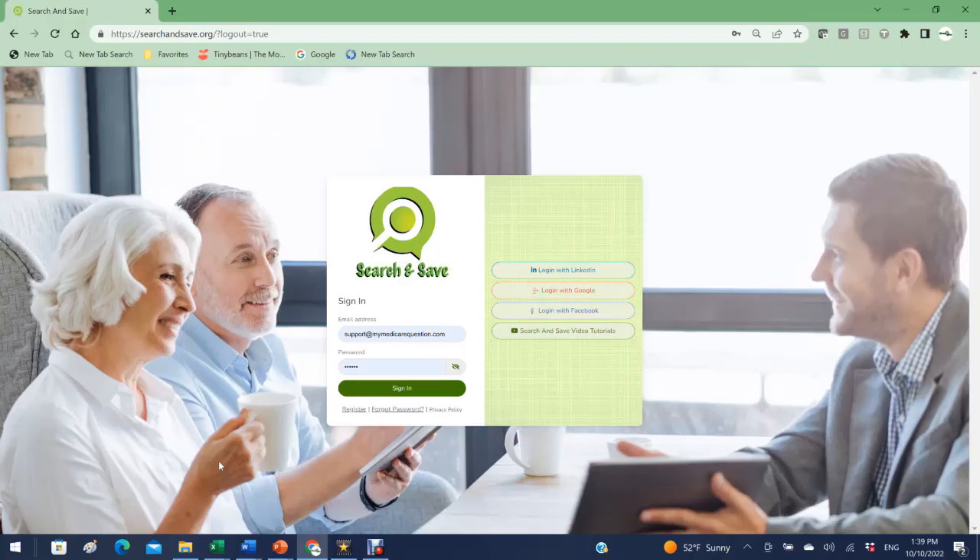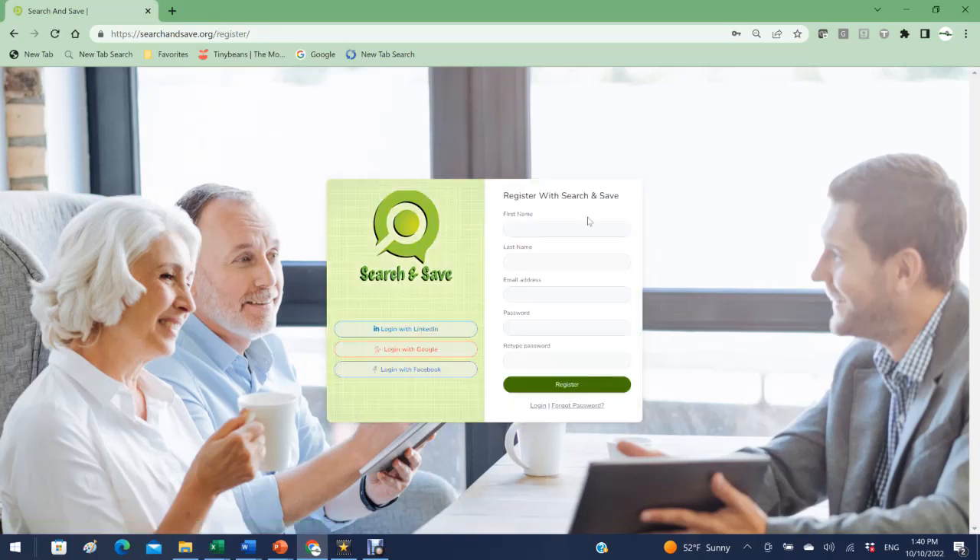Here's a demonstration of the Search and Save system for agent use. First, we come to the sign-in page where you can sign in with your email address and password or with social media buttons — LinkedIn, Google, or Facebook. It's important that the email address you register with matches the one used for social media. If you're new and want to register for a 30-day free trial, just click register, fill in your first and last name, email address, enter a password, and click register. We'll send you a confirmation email and you can log back in.